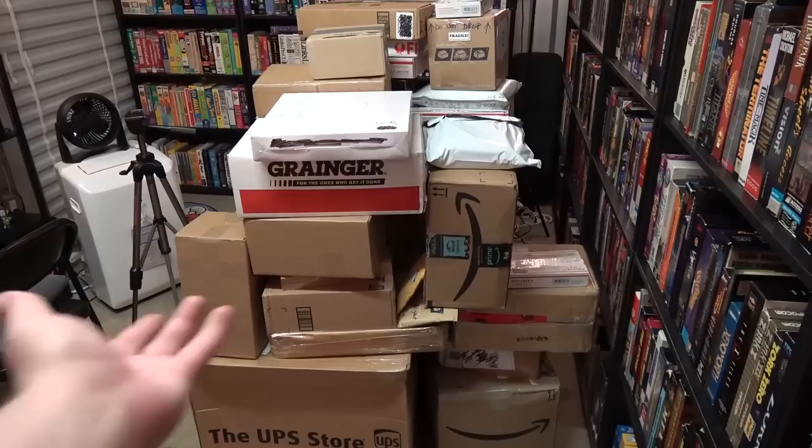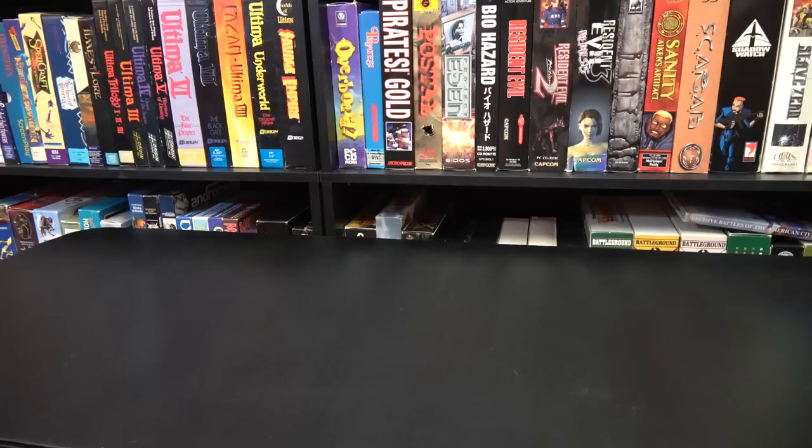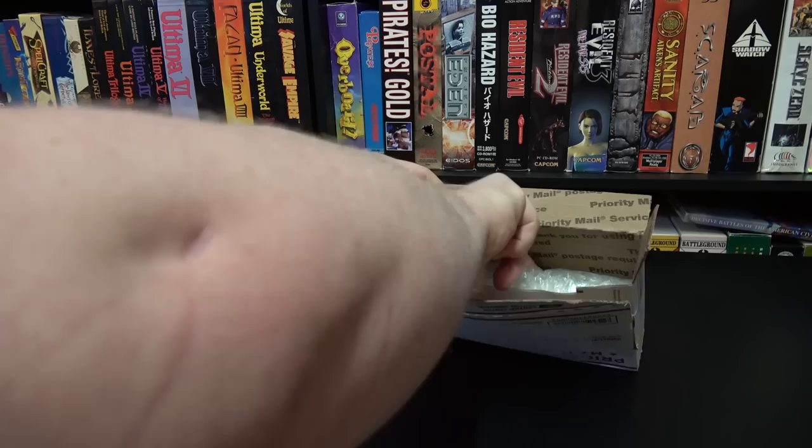Greetings, and once again there's a ton of packages here from you and I'm going to open them. Let's start small here, starting with this one coming from Bill from Indie.